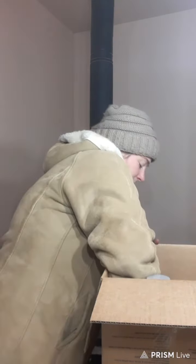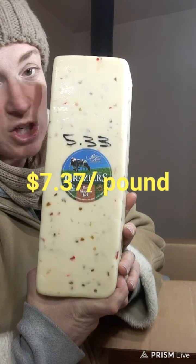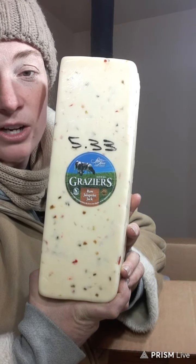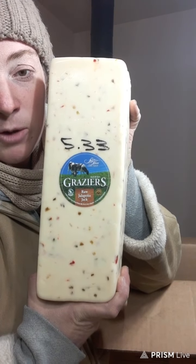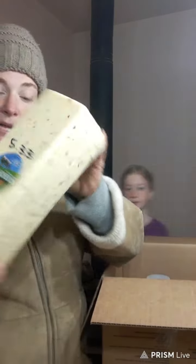Back to the raw cheese — this is Graziers again, one of our favorites, ordered every month. It is raw jalapeño jack cheese in a five-pound block. You can get it in a smaller block, but this tastes like jalapeño poppers with no breading. It is so good, and it's raw cheese so it's healthy for you.